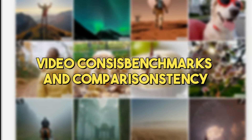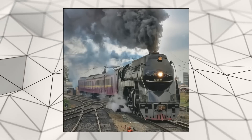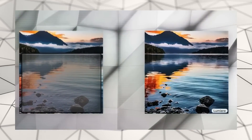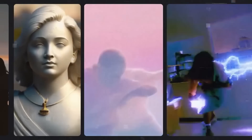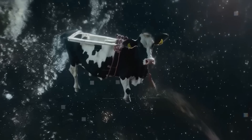In head-to-head benchmarks against other leading models like PECollabs, Zeroscope, and Gen2, Lumiere consistently came out on top. This wasn't a close race. Lumiere showed it could do a better job of understanding the text and images it was given and turning them into high-quality videos.